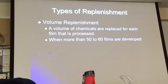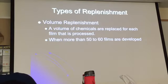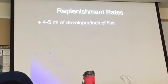With volume replenishment, chemicals are replaced for each film that is processed — specifically when more than 50 to 60 films are developed. Replenishment rates are four to five milliliters of developer per inch of film.